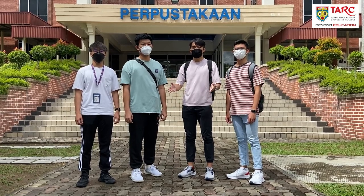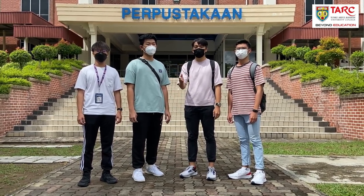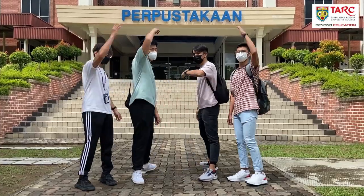Hey guys, the main library is having a brand new automatic security gate system, so let's check it out.